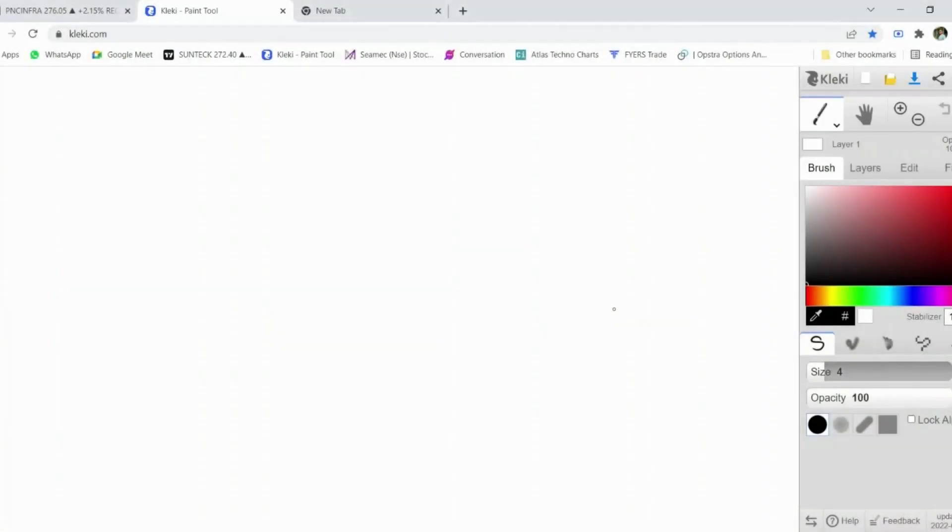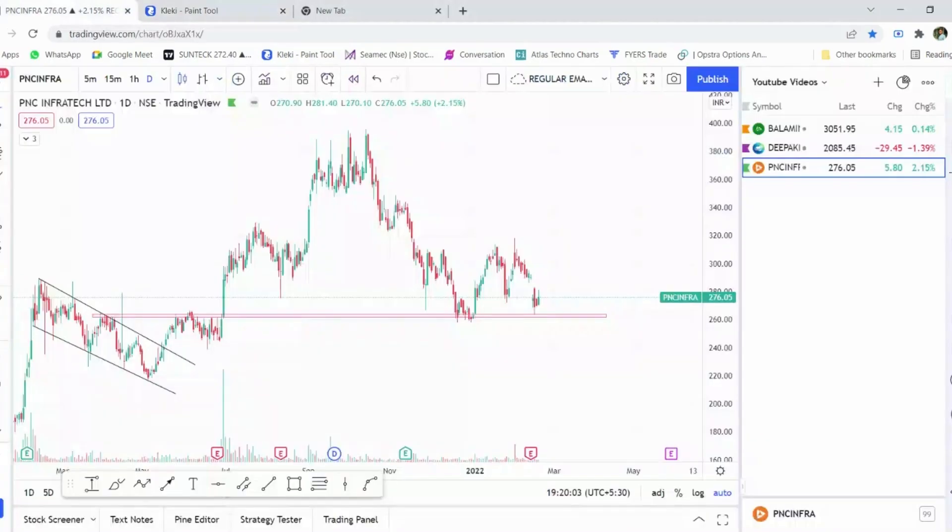Hello everyone, welcome back to Techno Charts YouTube channel. In today's video we are going to look at three stocks that are at very important critical supports. If the market reverses from this point, these stocks can move up, and if market conditions worsen, these stocks are going to break down further. The three stocks we are going to look at today are PNC Infra, Deepak Nitrite, and Balaji Amines — all three have excellent fundamentals and have given good returns in the past.